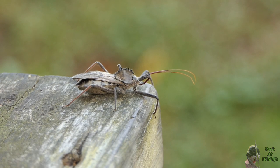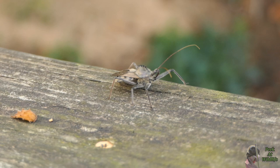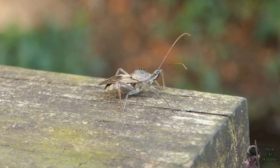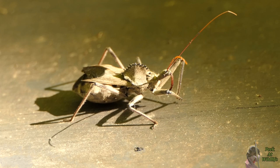This uniquely built bug is called a wheel bug. Although relatively common, many have never seen one since it lives a very private life. And I'll admit, it took me a long time before I ever found one. Wheel bugs often move very slowly, but to make up for that, they come equipped with a very painful bite.